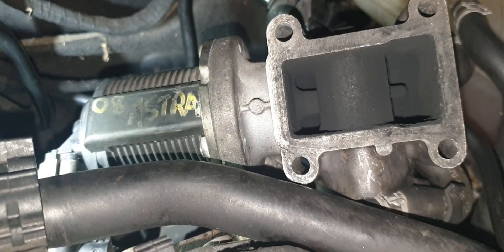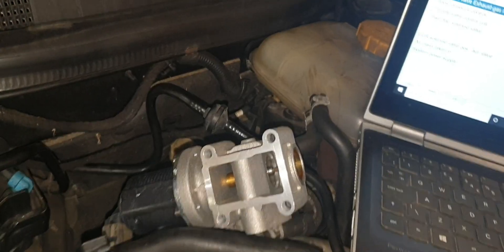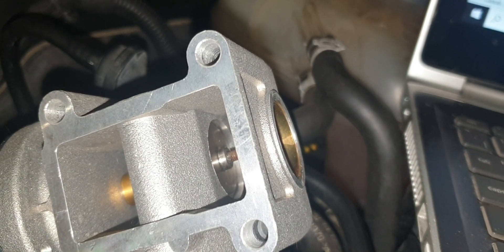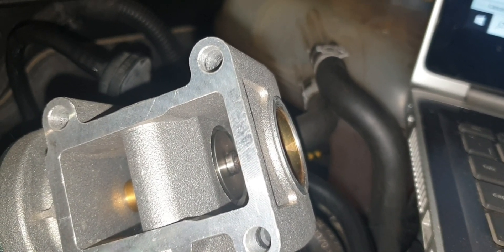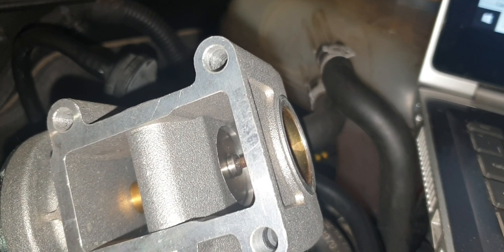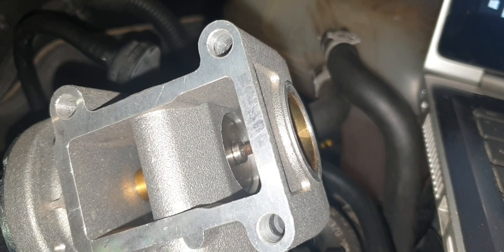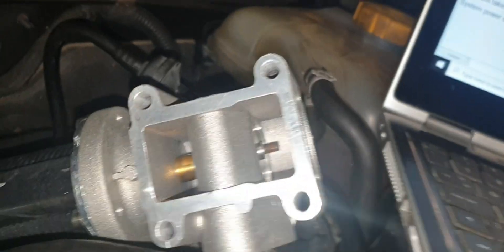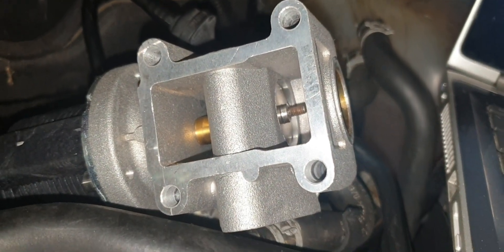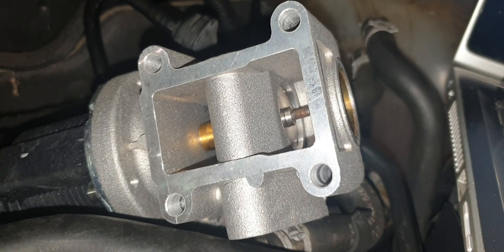I'm going to connect it up and show you the valve opening and closing as it should do. There's our brand new shiny EGR valve — that's the valve down there. Let's command it to open — start. 50%, closed, 50%, closed. As you can see, that's the way it's supposed to operate, and look how nice and clean that is. The EGR valve was gone on this. We put it all back together and that should get the customer back on the road — and not be killing the person behind them with smoke and fumes.